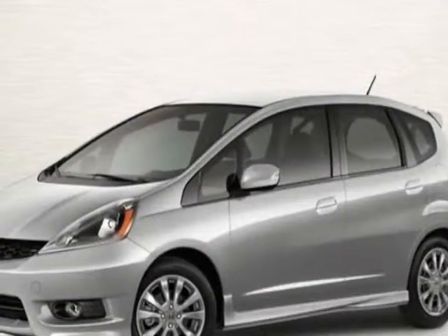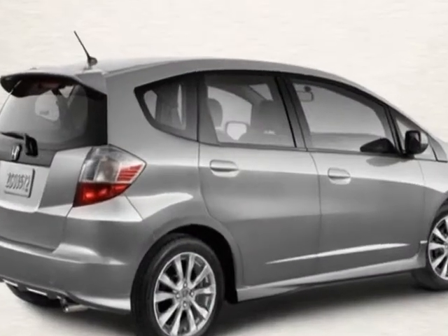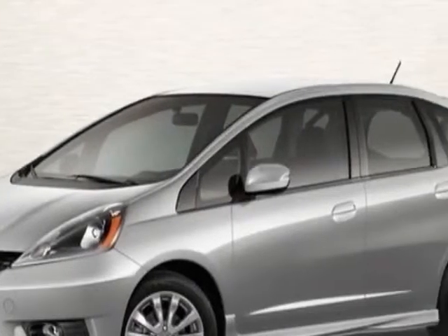Take a look at this new 2013 Honda Fit. For your protection, this vehicle has a full factory warranty. This vehicle gets an estimated 27 miles per gallon in the city and an estimated 33 on the highway.